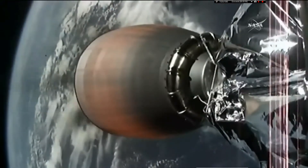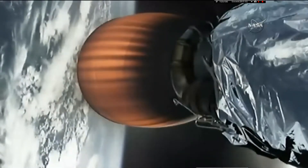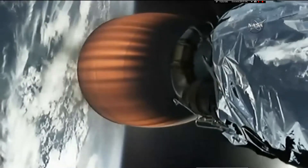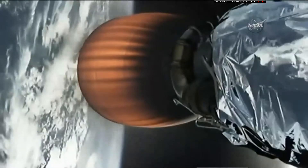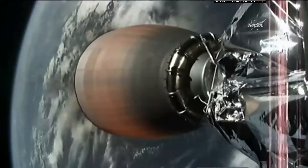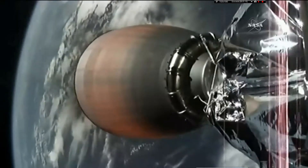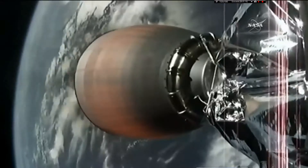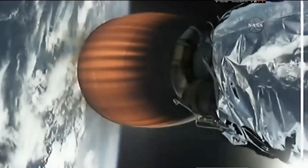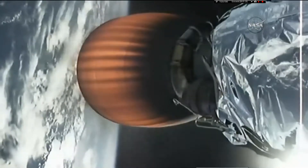Second stage trajectory nominal. And you are looking at a live shot of that second stage Merlin engine. Acquisition of signal Bermuda.